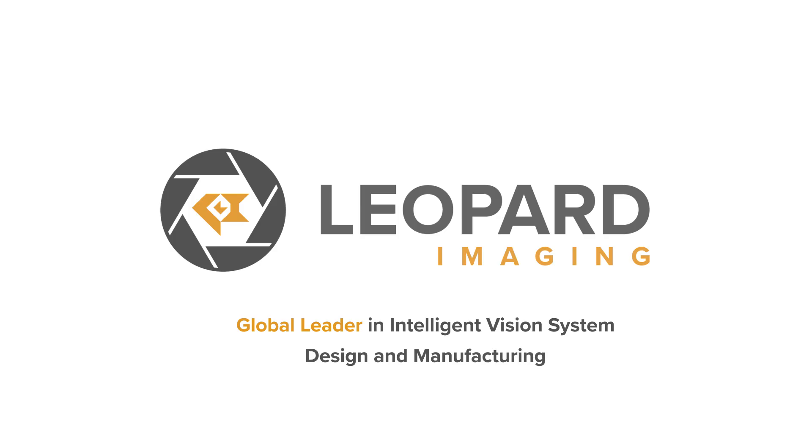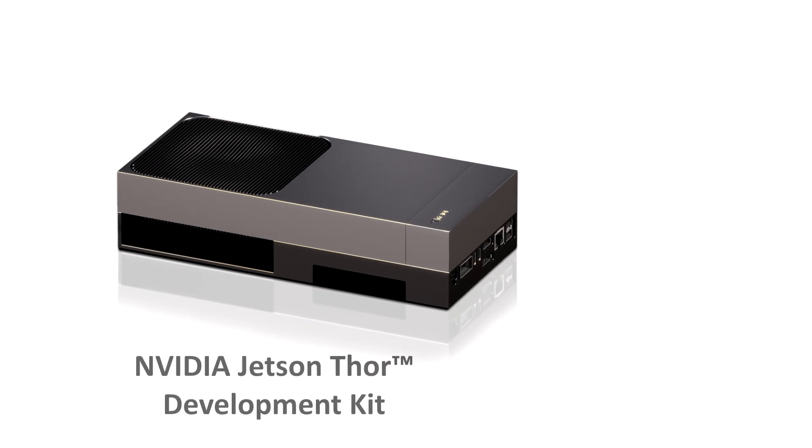Meet Leopard Imaging's intelligent vision solutions, designed for the future of physical AI and powered by NVIDIA Jetson Thor.